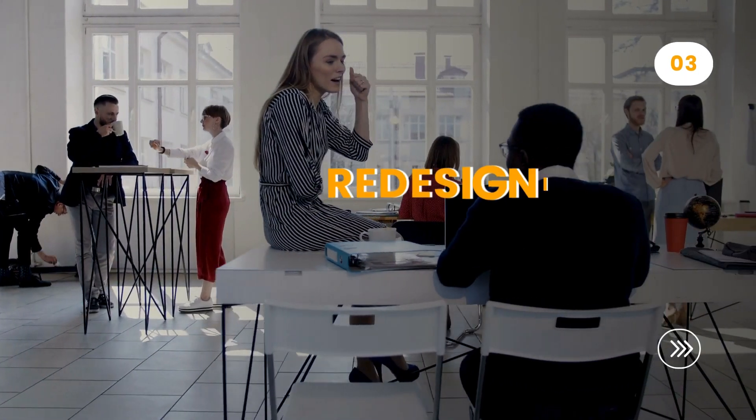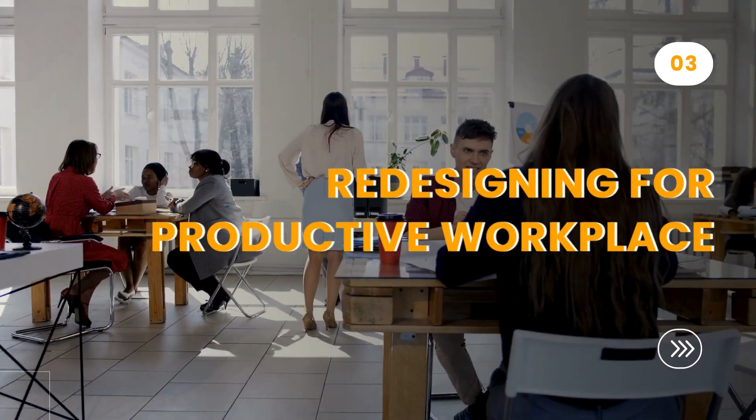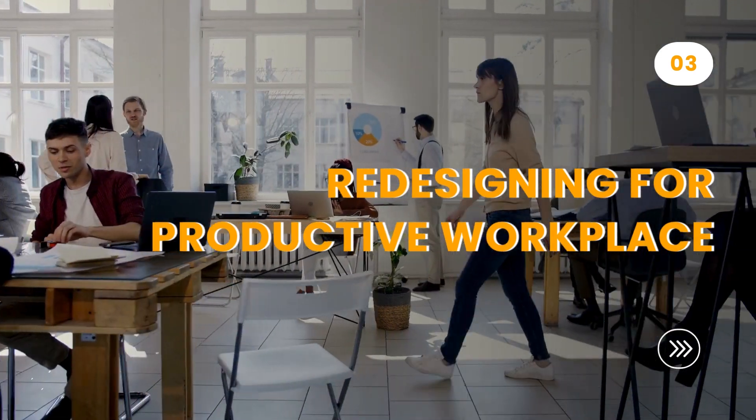After that, redesign the workplace with versatile, collaborative spaces, ergonomic design, and seamless remote collaboration, promoting productivity and regular office visits.